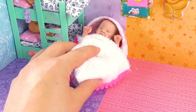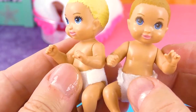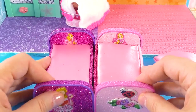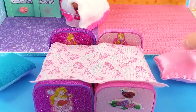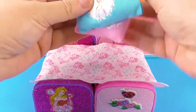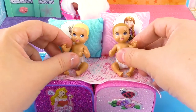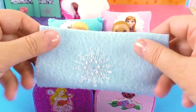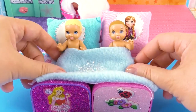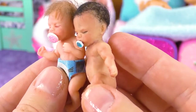These two babies are from the Barbie Skipper collection and they are also very cute — I think it's a boy and a girl even though you cannot exactly tell them apart. They have their own bed and their own pillows and they are going to sleep. Now I'm going to show you these two tiny babies.